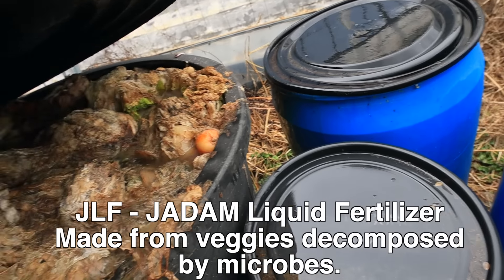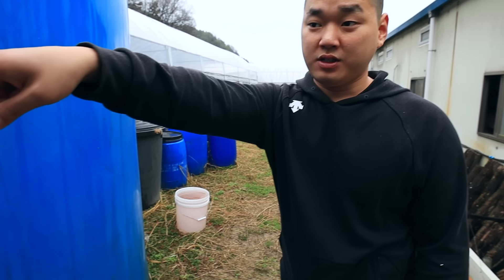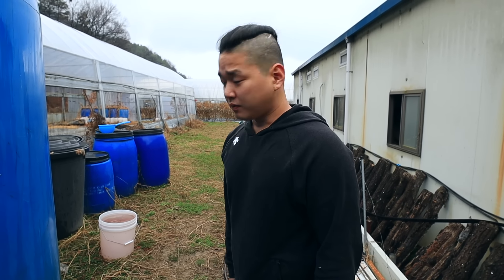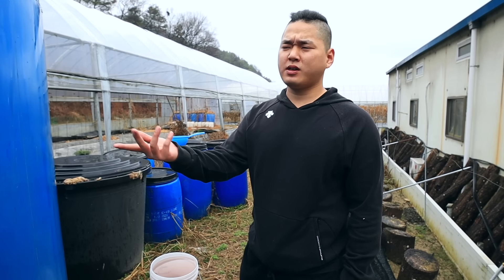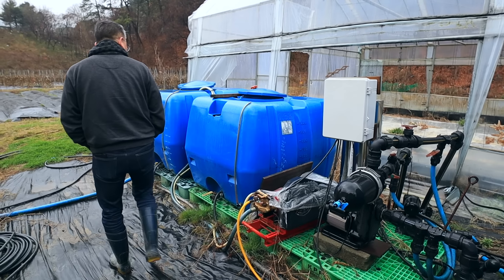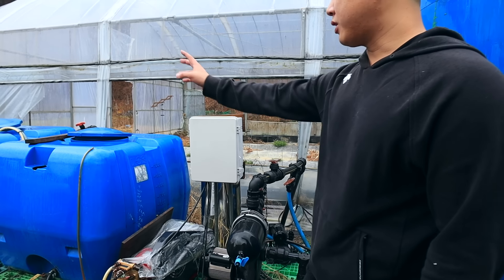This is the JLF that we've collected. When we think it's lacking in nutrients, we filter it and add it to the JMS container so we irrigate them at the same time. We do JMS and JLF at the same time. We move it from that bin to here just with a bucket — because all we need is two or three times to irrigate. This is the electric pump, and this is the filter. When we put it in, it filters it.